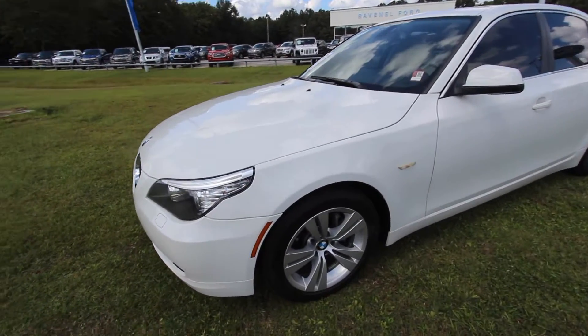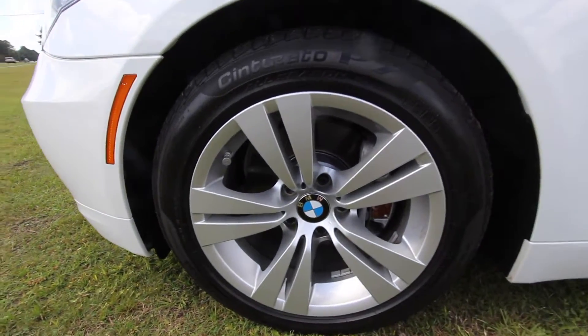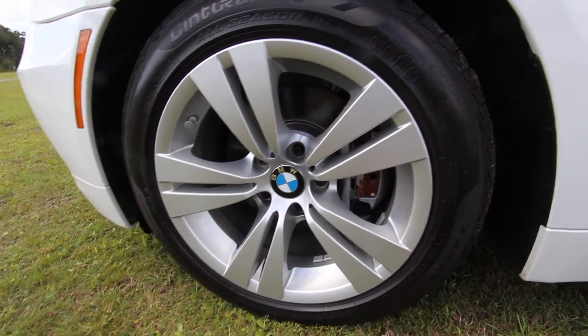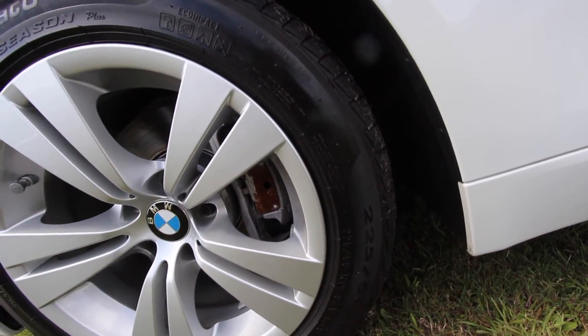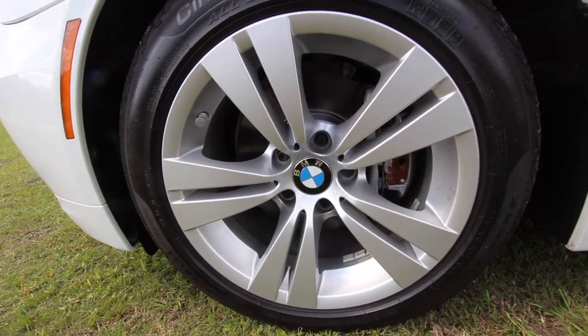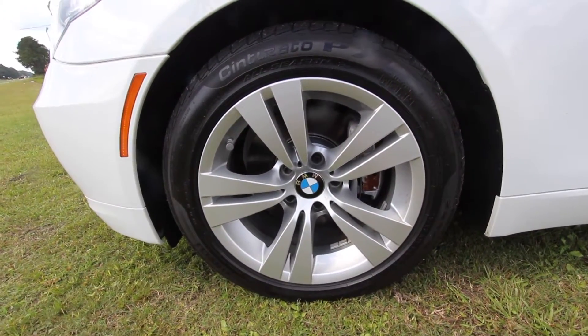We'll pop the hood today and let you see that as well. You do have alloy wheels, brand new tires — all-season tires by Pirelli. You've got a 225-50 series with a 17-inch alloy wheel. Very clean alloy wheel too — no curb marks of any kind.